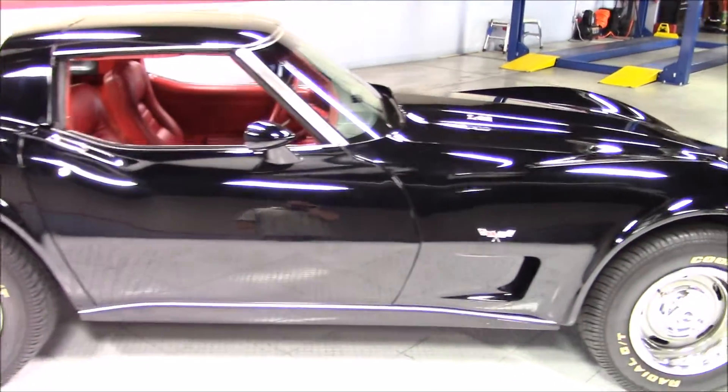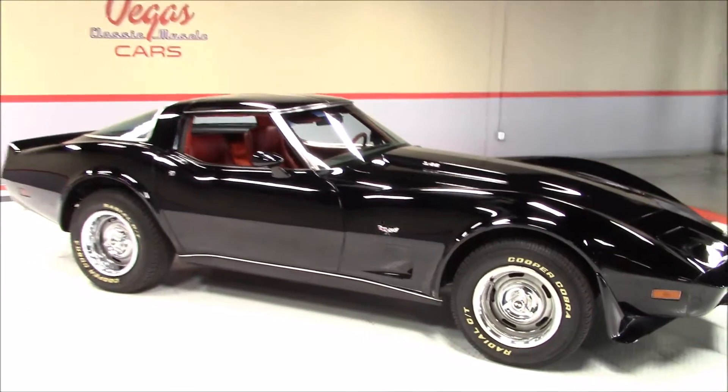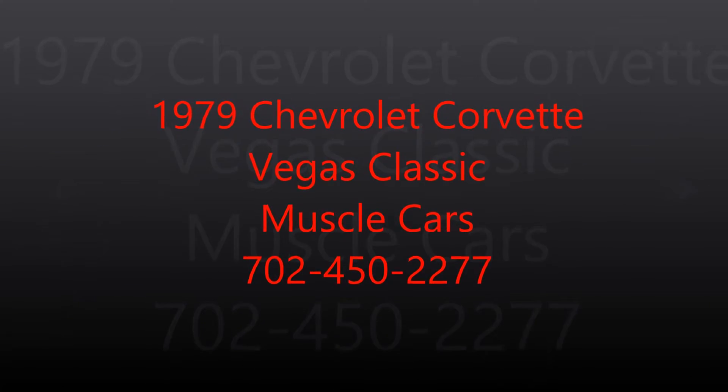Please feel free to visit our website at vegasmusclecars.com or give us a call at 702-450-226. Make sure to keep up with our website as our inventory is constantly changing. Like us on Facebook and follow us on Twitter.